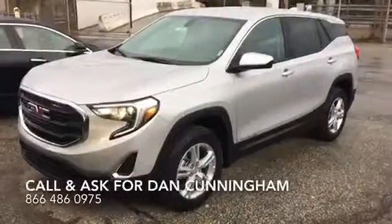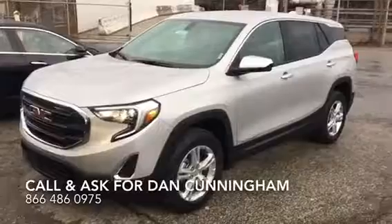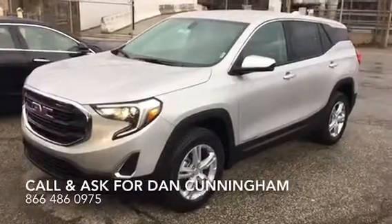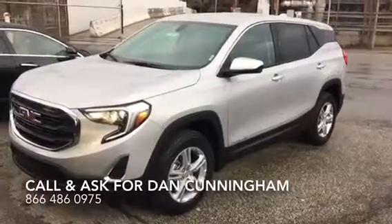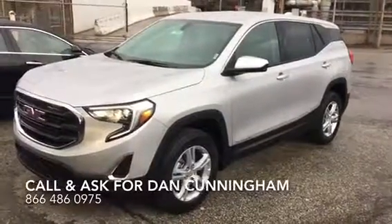Hey, it's Dan Cunningham here at City Cadillac Buick GMC. Today I want to show you a 2018 GMC Terrain SLE all-wheel drive. This vehicle is absolutely drop-dead gorgeous. It's got tremendous programs if you're looking to lease or buy. This is the right vehicle for you.